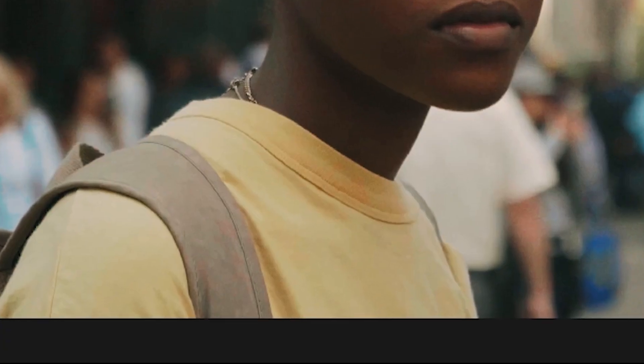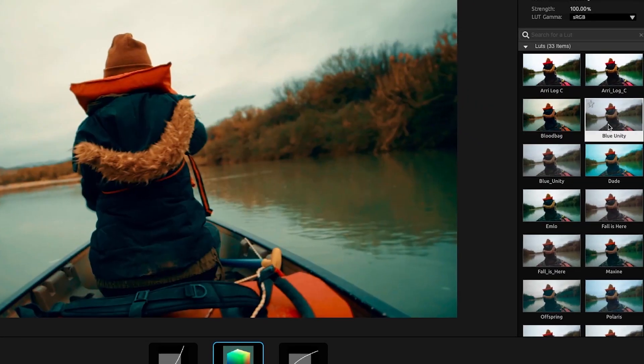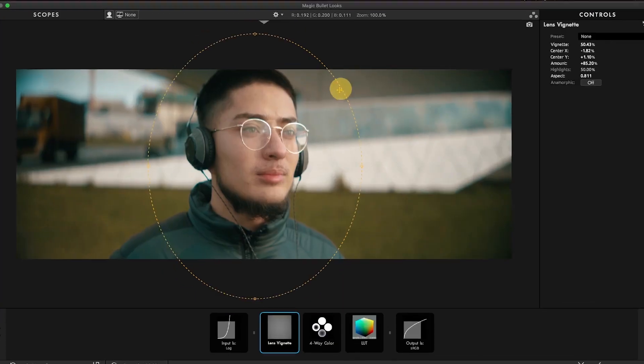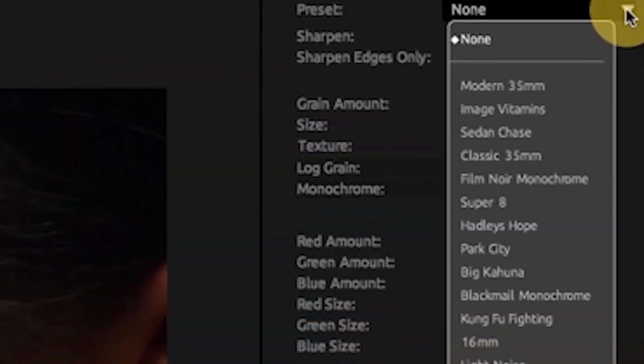Adjust colors precisely, or create a unified color palette. Browse and work with lookup tables, or get creative by mixing color channels. Dial in just the right vignette, and give your footage a cinematic texture and grain.